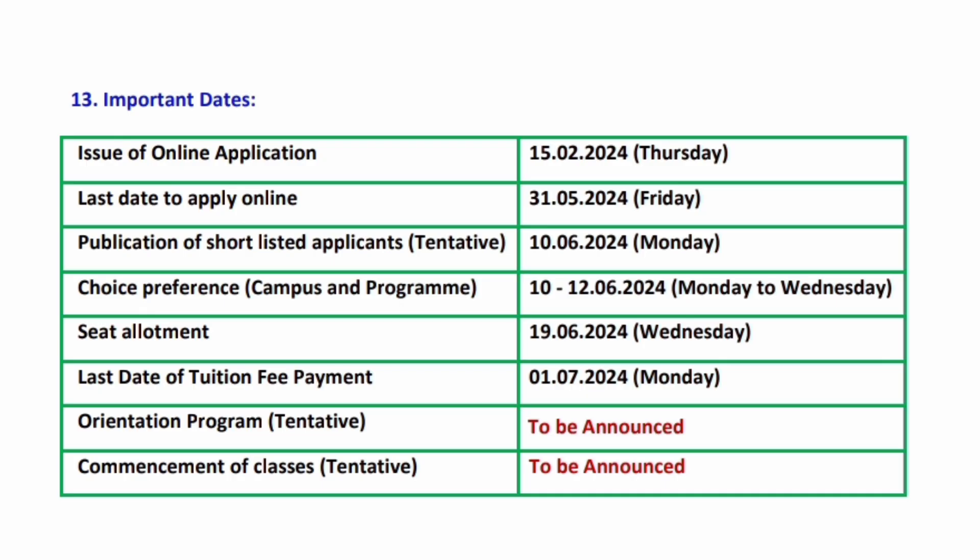Let's look into the important dates. The last day to apply is 31st May 2024. Publication of the shortlisted applications is on June 10th, 2024. Next is choice preference, from June 10th to June 12th, 2024 — you can select the campus and programs you are interested in. The last step is seat allotment, which is on June 19th, 2024.